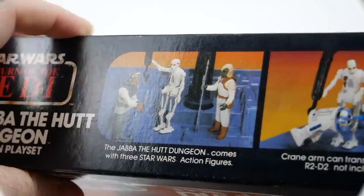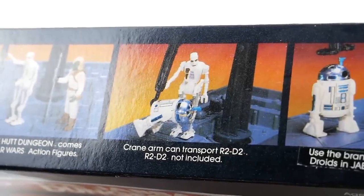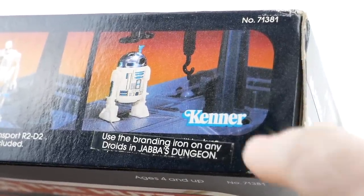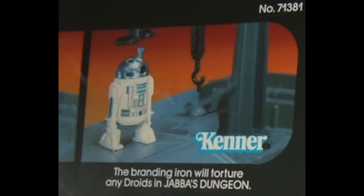If we look on the side, we can see a little bit about the features. It says the Jabba the Hutt Dungeon comes with three Star Wars action figures. The crane arm can transport R2-D2 — R2-D2 figure not included — and use the branding iron on any droids in Jabba's dungeon. Now you may notice that this looks a little weird. That's because they've actually pasted something on top of what was on the box originally. If you were to peel that off, you would see it reads: 'the branding iron will torture any droids in Jabba's dungeon.' So I guess they thought using the word 'torture' was a little bit too hardcore for a kid's toy, and I'm inclined to agree with them — although that is kind of the entire premise behind the toy.